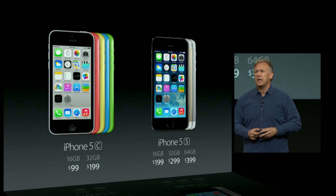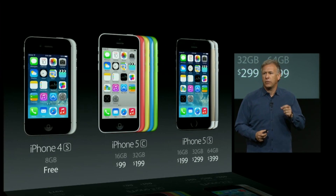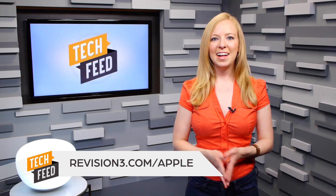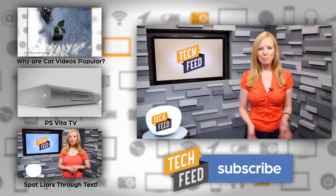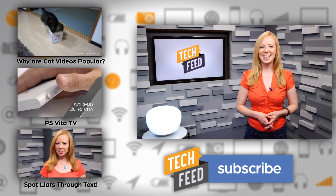The iPhone 5S is priced at $199 for 16GB, $299 for 32GB, and $399 for 64GB, all with contract. Both phones will go on sale September 20th. For more Apple details and analysis, check out the rest of our coverage at revision3.com/Apple. Will you be buying either of the new phones? Let us know your reaction in the comments and don't forget to subscribe. For TFN, this is Annie.